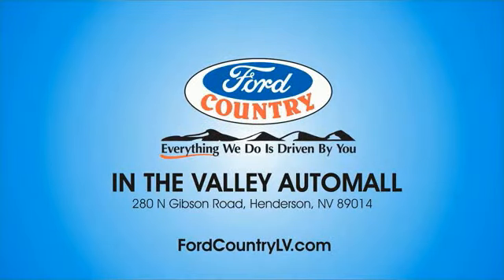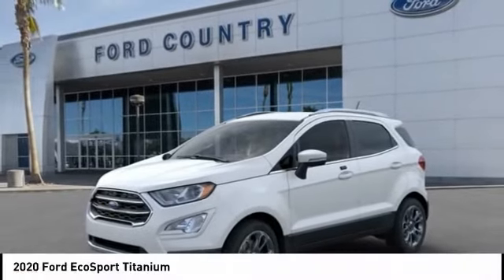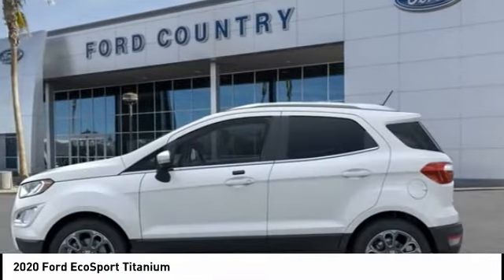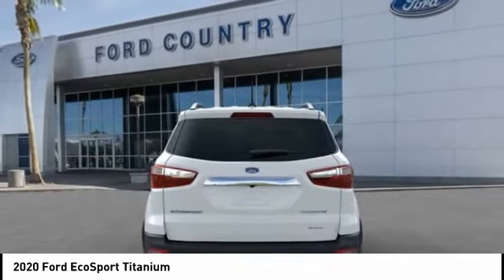Visit Ford Country in the Valley Auto Mall today. Make a great choice today with the 2020 EcoSport. The Ford EcoSport has an upgraded interior that provides you all the features you could ever want. It also offers the functionality of an SUV, but in a size where you feel in control.